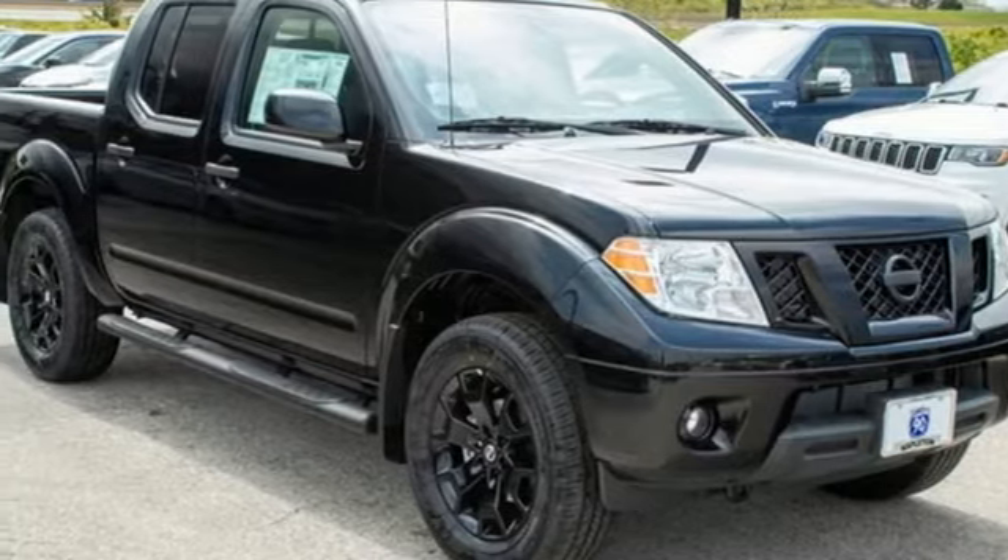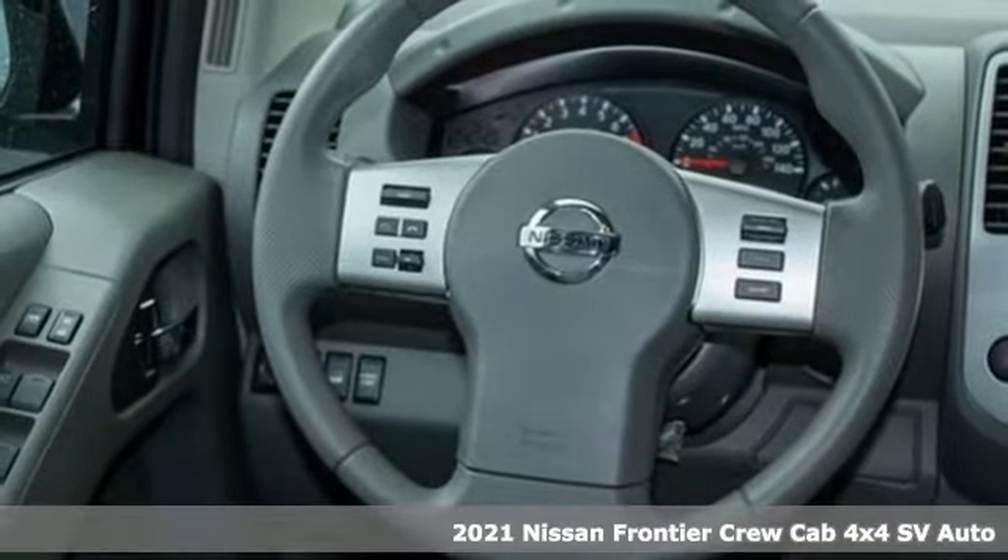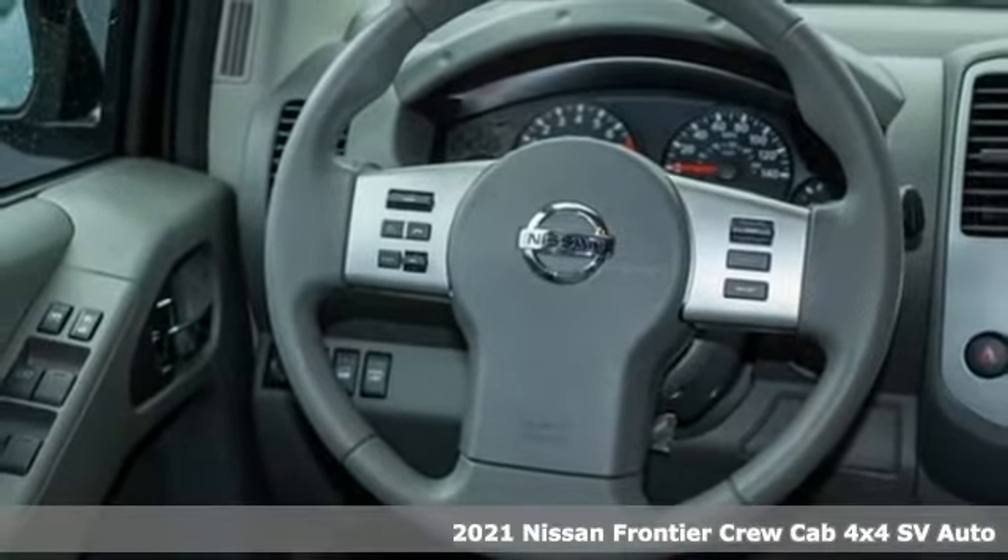It's a new 2021 Nissan Frontier. Whatever the challenge is, the Frontier has the power to take it on.